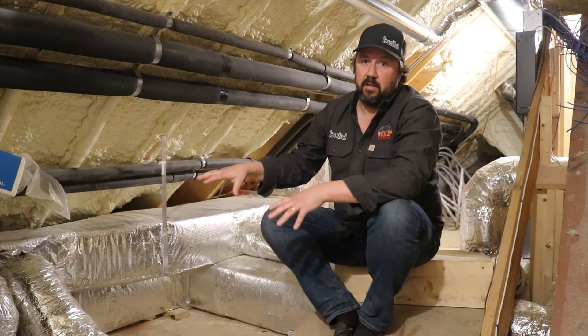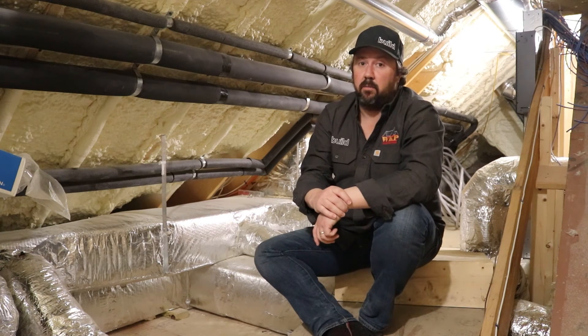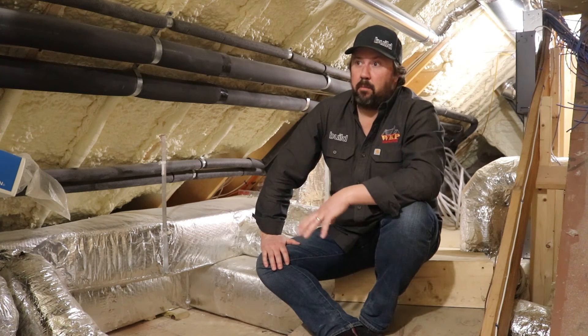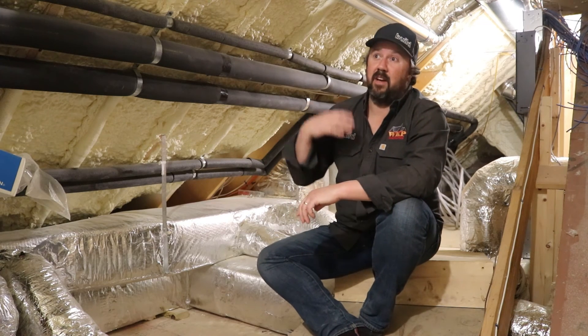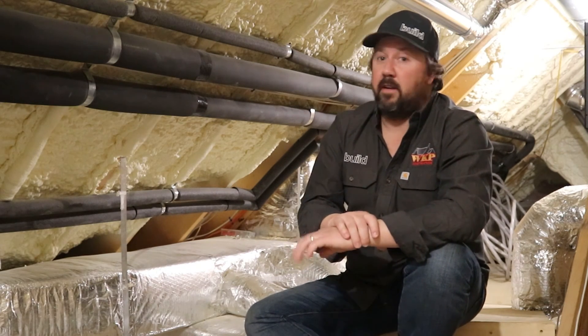It is very common to see duct work, furnaces, and air handlers in a vented or unconditioned attic — which is a big no-no. This is more of a PSA, but I think it's very important. On all of our homes, we always install systems in a conditioned space — whether it's an attic, crawl space, or basement — because it's the right way to do it.